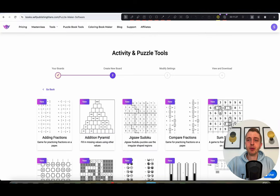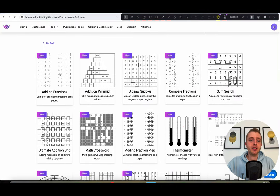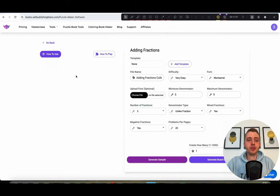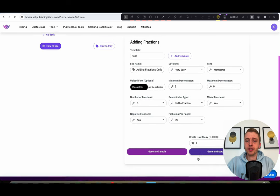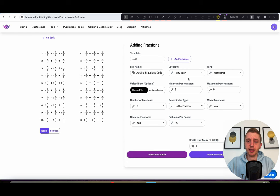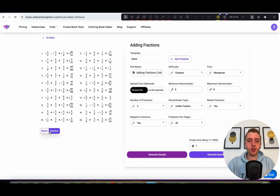Now for the exciting part — let's go into each of these tools and I'll show you how they work. Starting with the adding fractions tool. Each tool will have how-to-play instructions in case you feel unfamiliar. On the right side, you can see all the settings. You can choose the difficulty you want for the game, and whenever you want to see a sample, just click on 'generate samples.' You can also click on 'solutions' to see what the actual results look like.